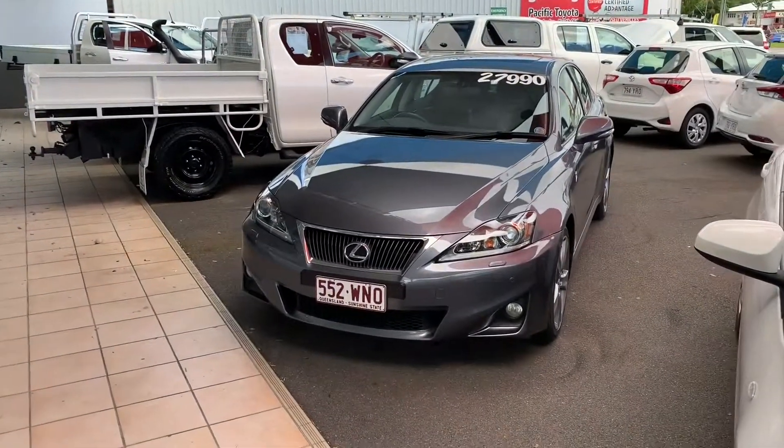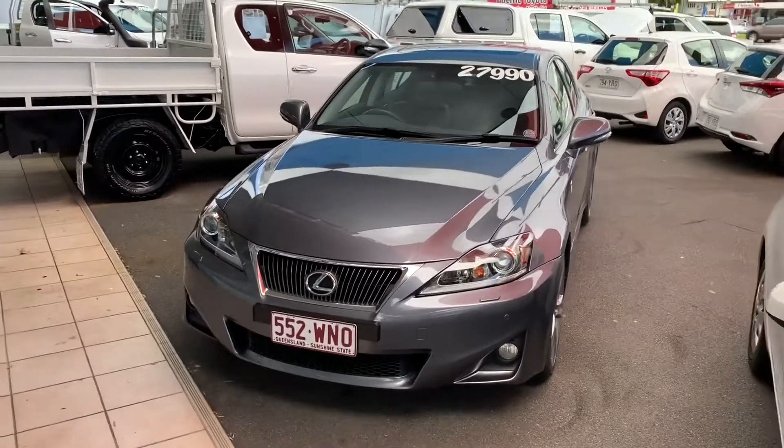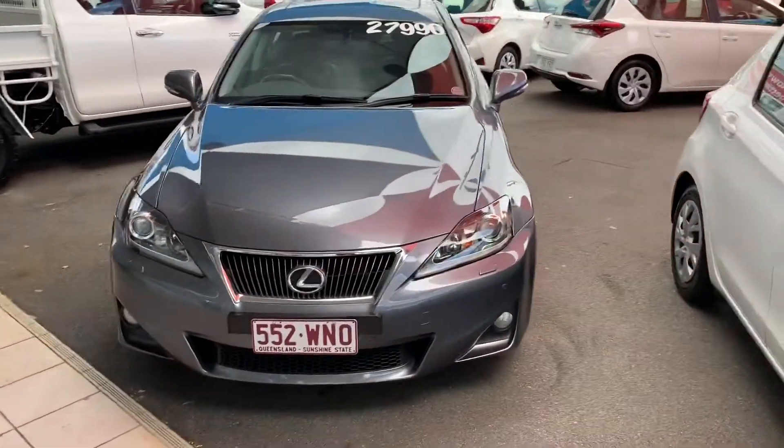Good afternoon, it's Christian here from Pacific Toyota doing your personal high-definition video tour with our 2012 Lexus IS350X.